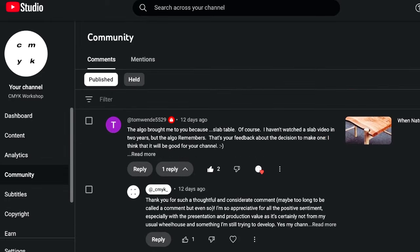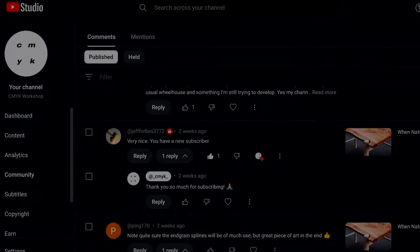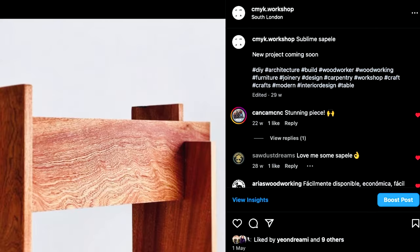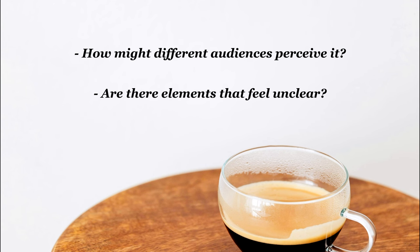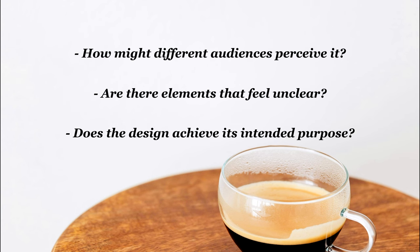Building a community you trust, no matter how big or small, fosters a dialogue. It encourages designers to ask questions like: How might different audiences perceive it? Are there elements that feel unclear or could be improved? And fundamentally, does this design achieve its intended purpose?